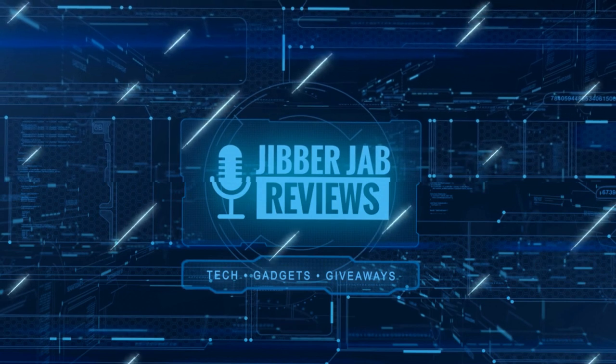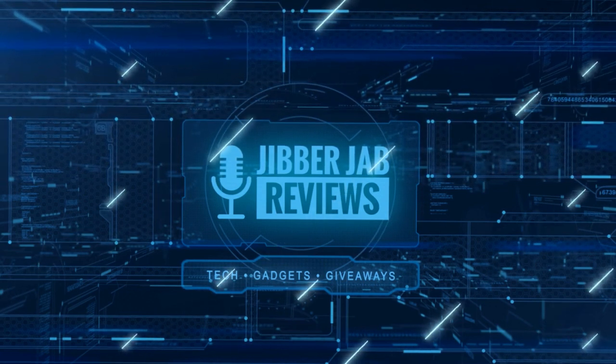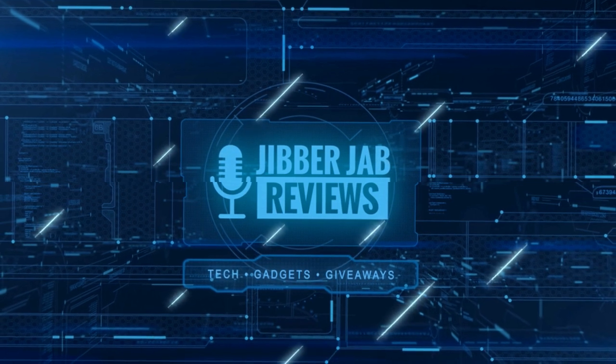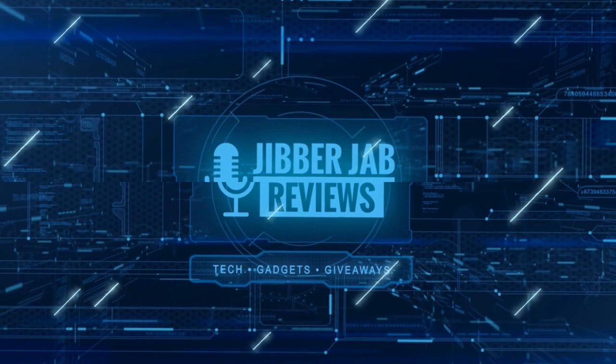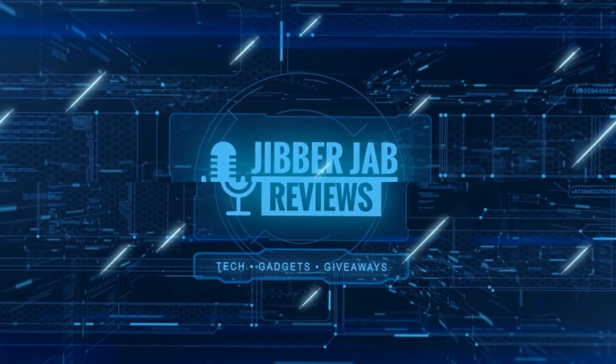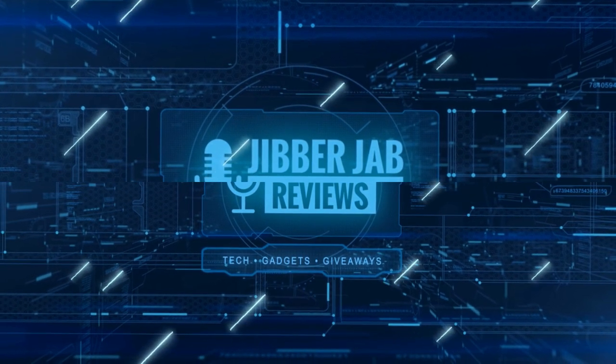Thanks again for watching the review. If you liked it, show some love with a thumbs up, subscribe to the channel, and share the video with your friends. Your support really helps me keep the channel going so I can continue to offer discounts, giveaways, and fresh content. We'll see you in the next episode — take care!